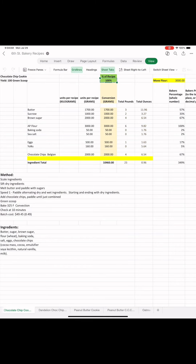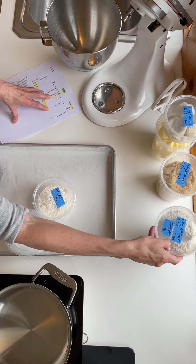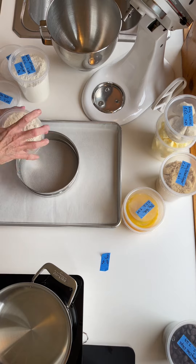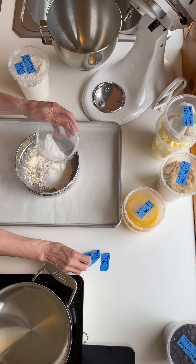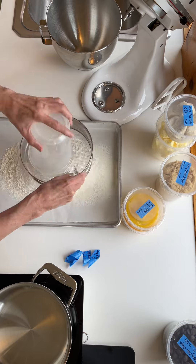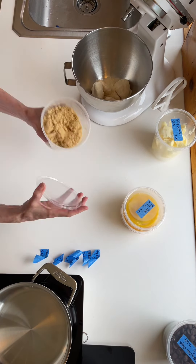Every now and then, I share a recipe that I tell people is perfect and beautiful in every way. And if you tell me that you've altered it, I'm going to be very upset. This is one of those recipes. It's a chocolate chip cookie recipe that I was given during my time interning when I was in baking and pastry arts school.